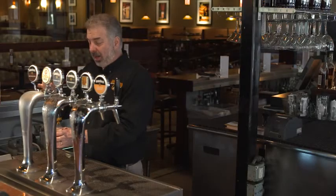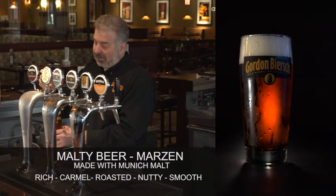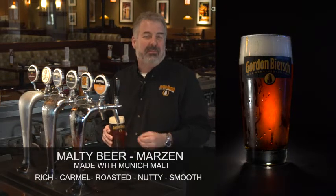The next category we're going to discuss is malty beer. When we talk about malty beer at Gordon Biersch, we're talking about the Merzen. It is our most popular beer. What makes it distinctive is it has a fair amount of Munich malt in it, and that gives it its auburn hue and its rich caramel, roasted, nutty character.